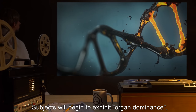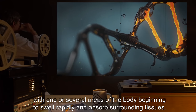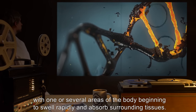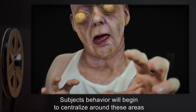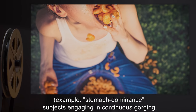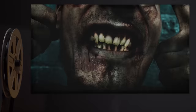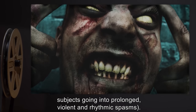Subjects will begin to exhibit organ dominance, with one or several areas of the body beginning to swell rapidly and absorb surrounding tissues. Subjects' behavior will begin to centralize around these areas. For example: stomach dominance — subjects engaging in continuous gorging; heart dominance — subjects going into prolonged violent and rhythmic spasms.